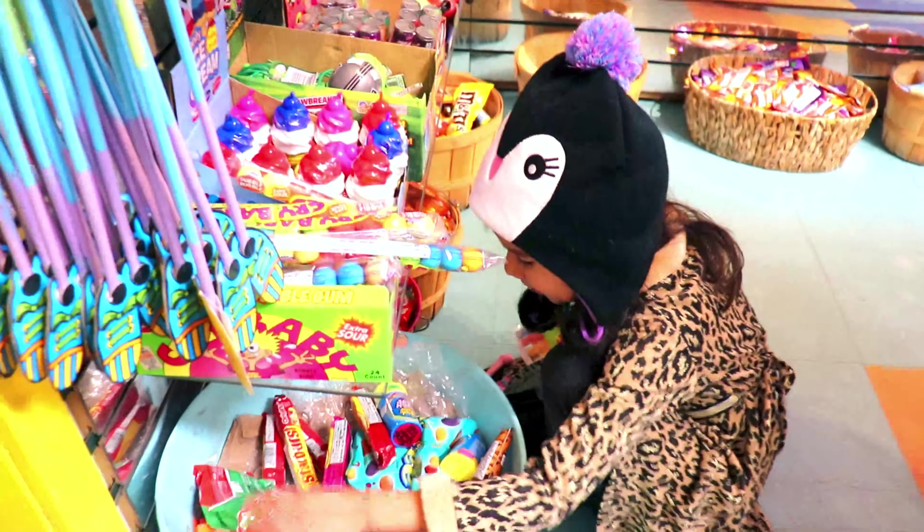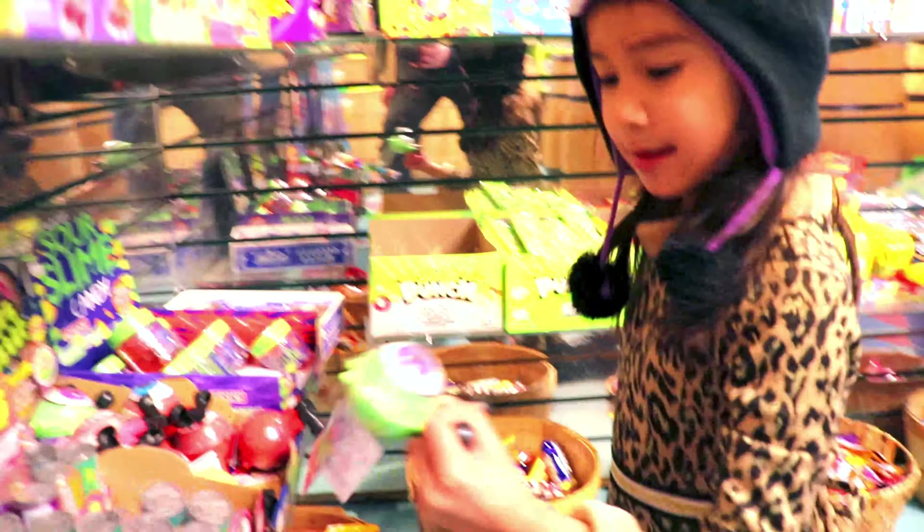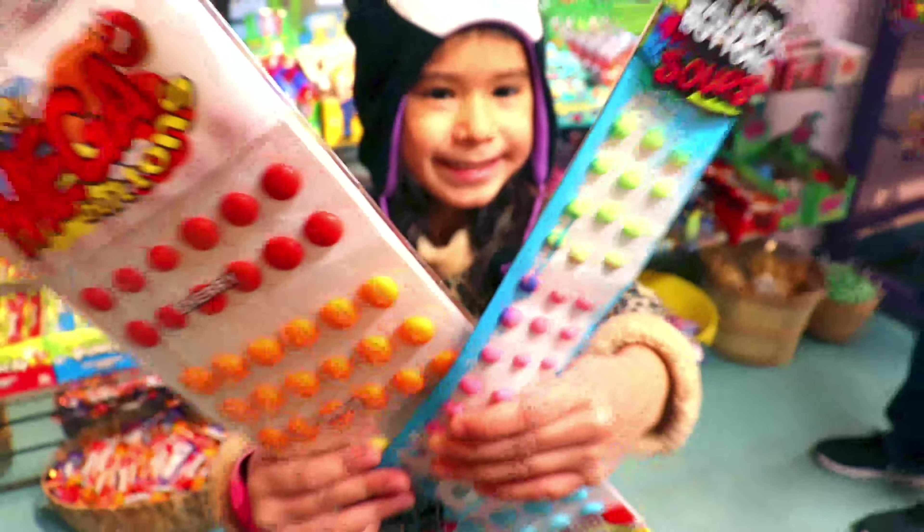What else do we have? What's that big? Look at these! Whoa! That's big! Look at how big this gummy bear is! Look at these!